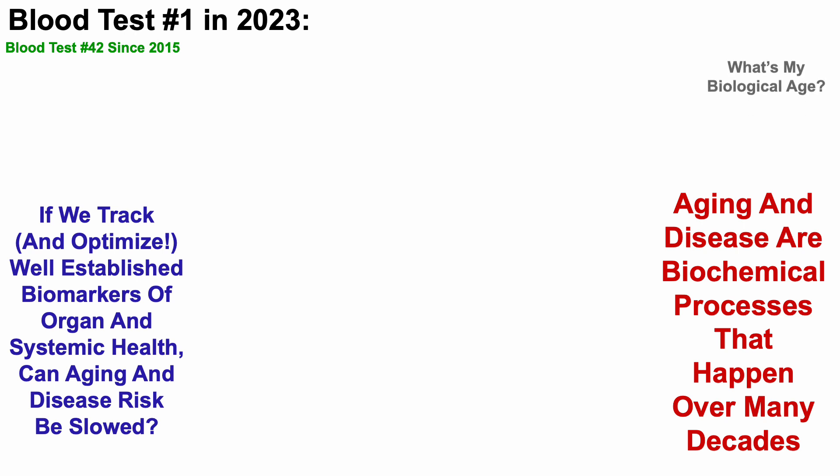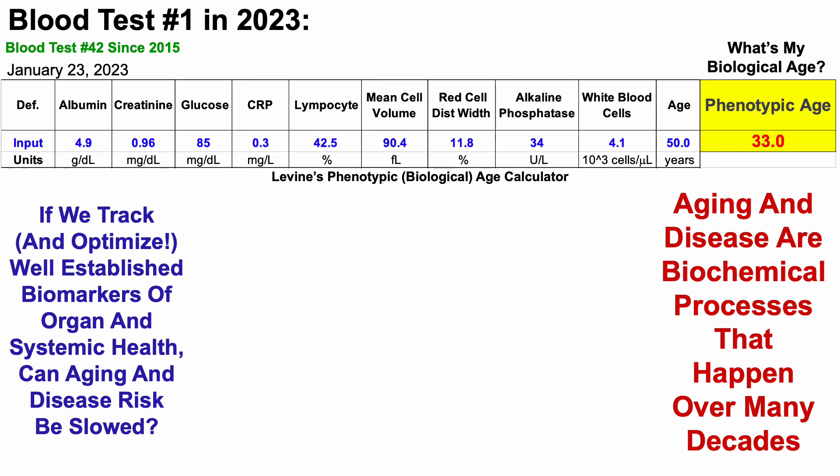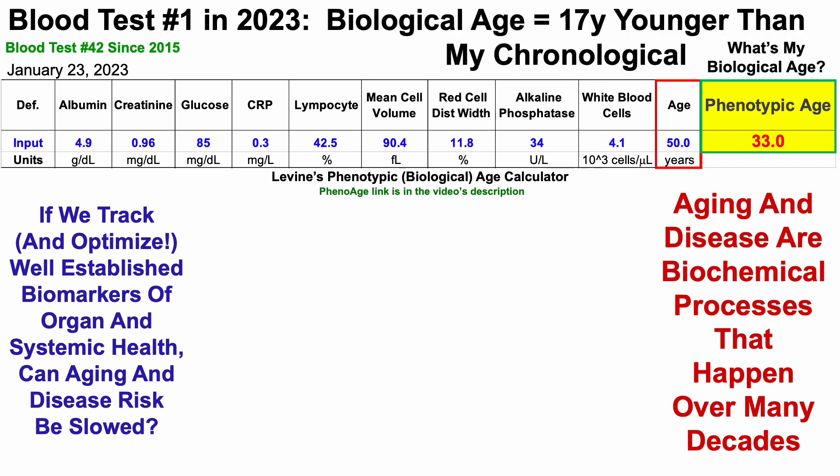So what's my biological age? We can see that data here. This is using Dr. Morgan Levine's phenotypic age calculator as an index of biological age. If you're interested in measuring your own biological age using PhenoAge, that link will be in the video's description. When entering its nine component biomarkers and chronological age, we can see that my biological age is 33 years old.